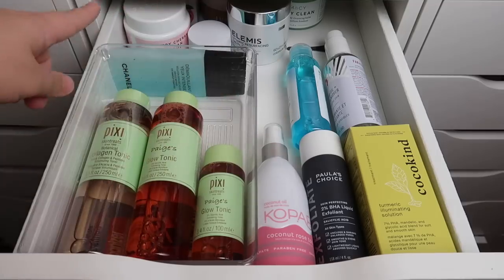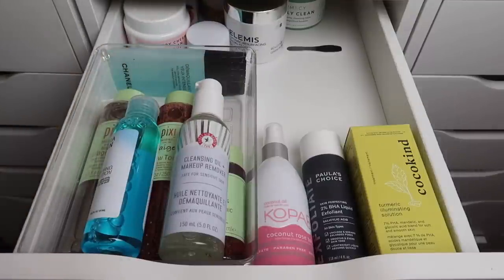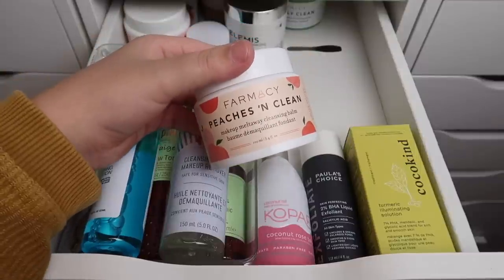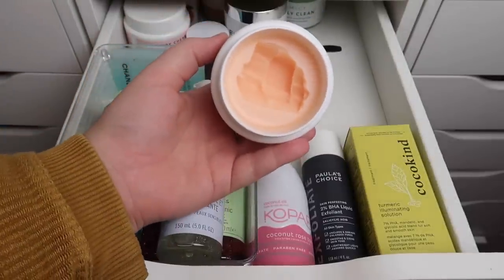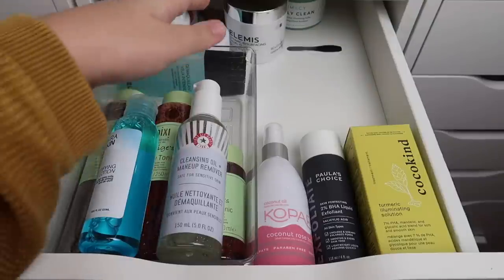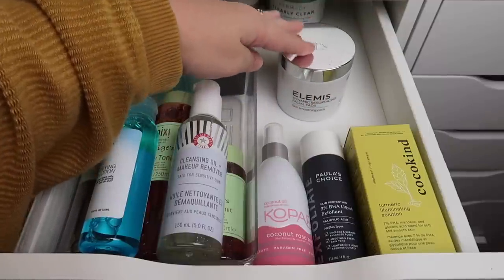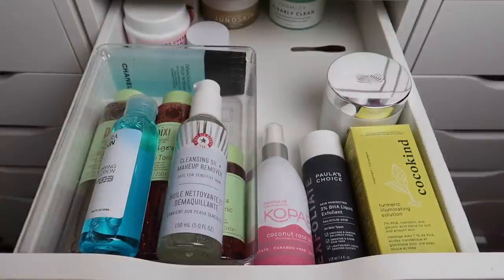Now we have a bunch of cleansing balms. I actually have two in the bathroom at the moment. I have the Pharmacy Peaches and Clean — it's amazing, I love it so much, and it smells great with the prettiest peach color ever, so I'm definitely keeping this. The Pharmacy Green Clean Makeup Melt Away Cleansing Balm is one of my all-time favorite cleanser and makeup remover formulas — it's just so, so good.